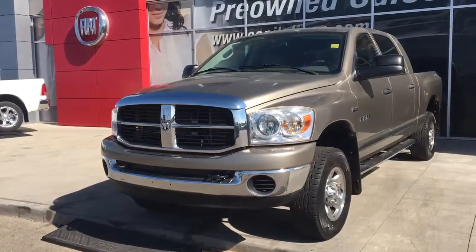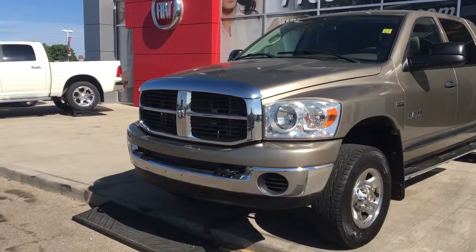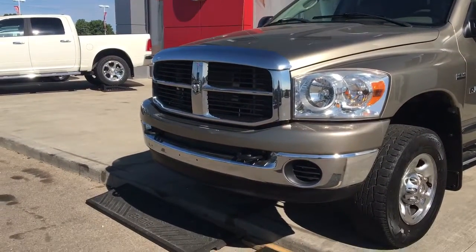In the front here, we have your headlights, daytime running lights, and signal lights, your chrome bug deflector, as well as your front tow hooks.